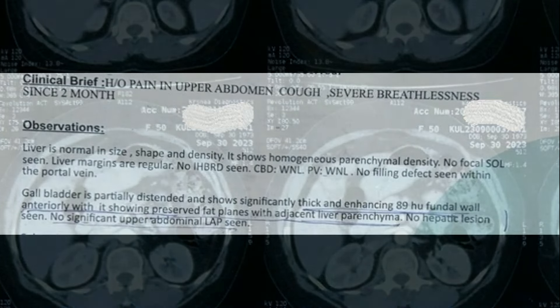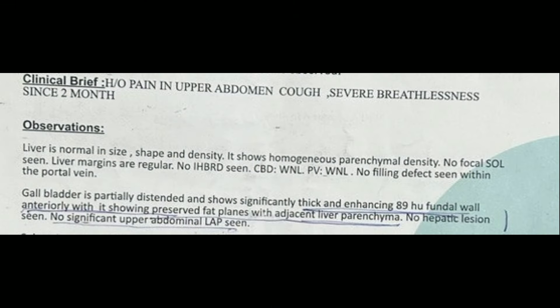This is the CT report: the gallbladder is partially distended and shows significantly thick and enhancing fundal wall thickening anteriorly at 89 Hounsfield units, with preserved fat planes with adjacent liver parenchyma, no hepatic lesions seen, and no significant upper abdominal lymphadenopathy. In any CT scan where you are suspecting GB thickening, you must insist on the thickness in mm, which is missing in this report.